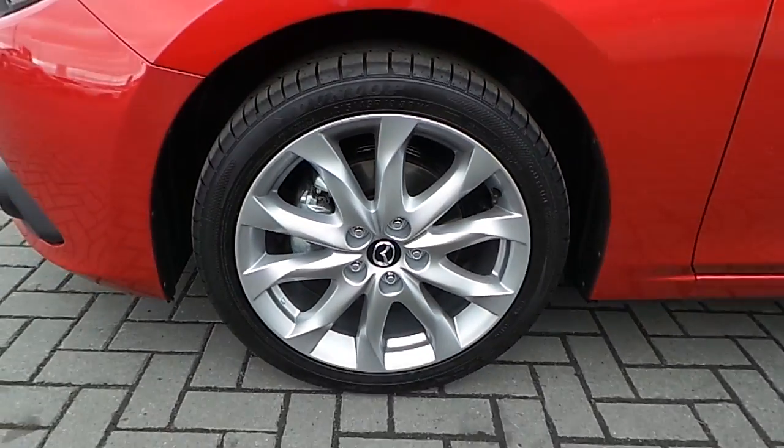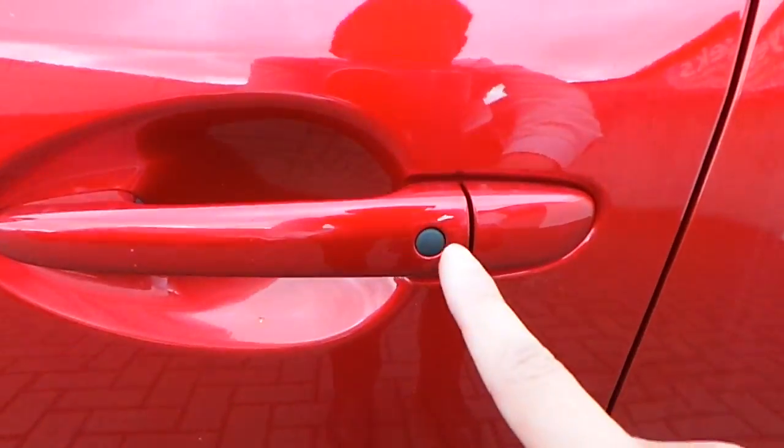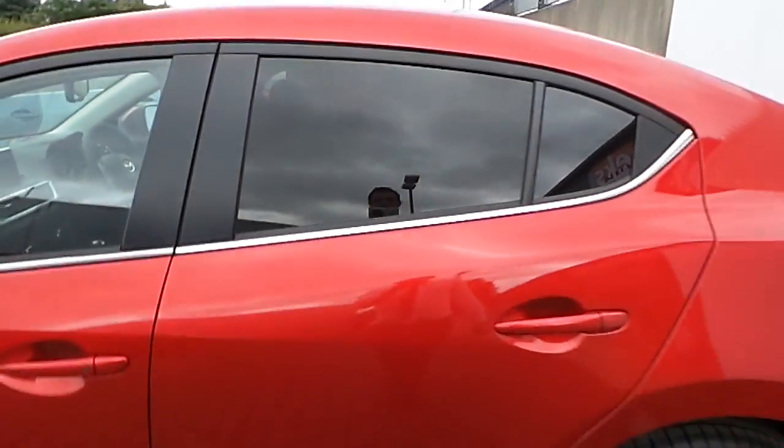On the side here we have Mazda branded multi-spoke 18 inch alloy wheels. The car also comes with keyless entry and privacy glass at the back.